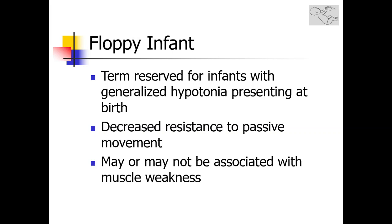The hypotonia may or may not be associated with muscle weakness. Muscle weakness in the neonatal period can be recognized by carefully observing spontaneous anti-gravity movements in the limbs of the baby.